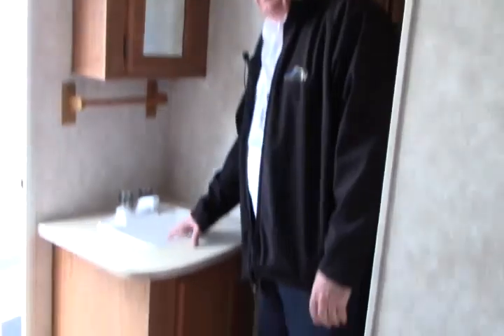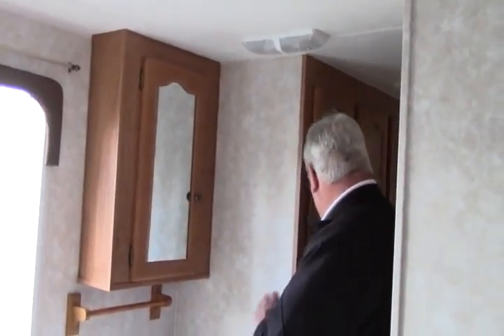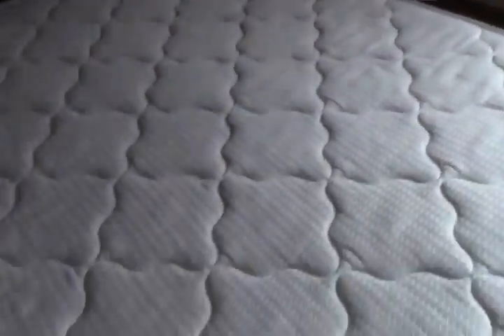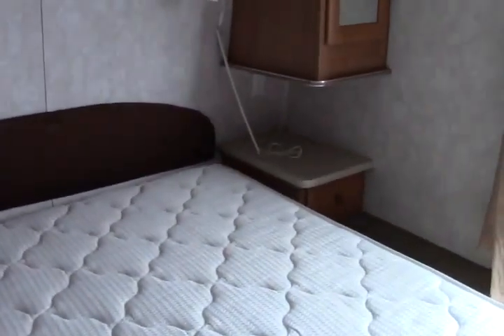This is the bedroom on this coach. Real nice setup — little vanity area over here, medicine cabinet, lots of storage, and we have lots of wardrobe space. Queen size bed — this lifts in the front only, so you've got a little storage box right here. On the outside, you've got through-storage all the way for putting those long items in.